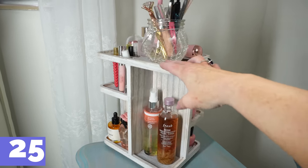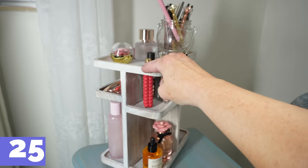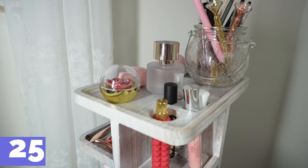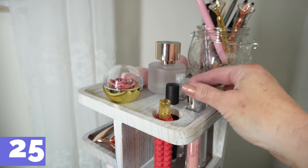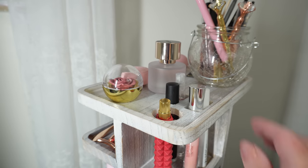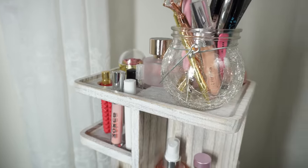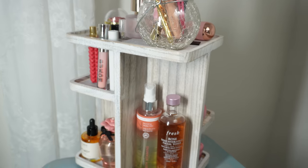I want to show you this turntable organization piece I got off Amazon to put on my side table. My side table was always stacked up with a mess of skincare, remote controls, and everything. What I love about this is you can put so much on it and it's right there at your fingertips. I dressed mine up in pink to make it look aesthetically pleasing, but you can also get it in the natural birch wood that so many people love. It's been very handy.